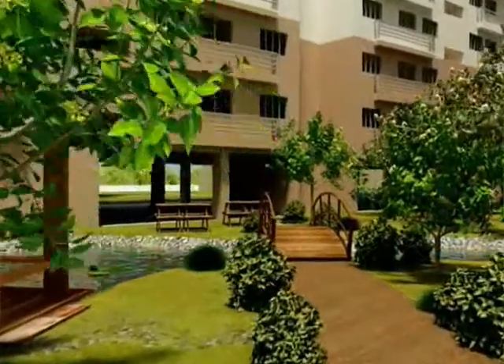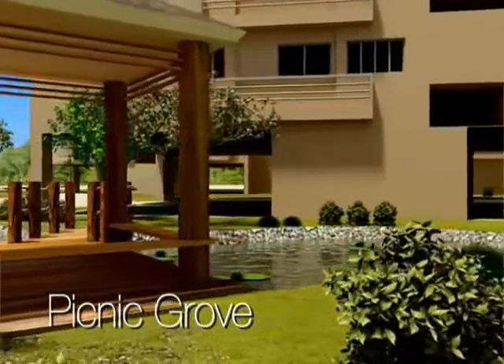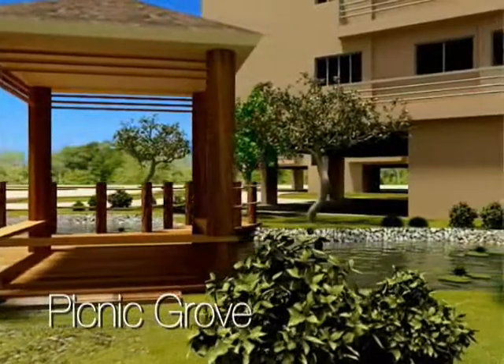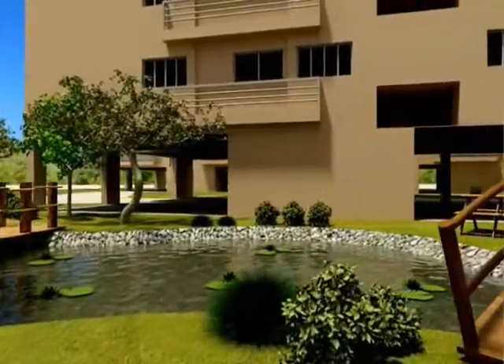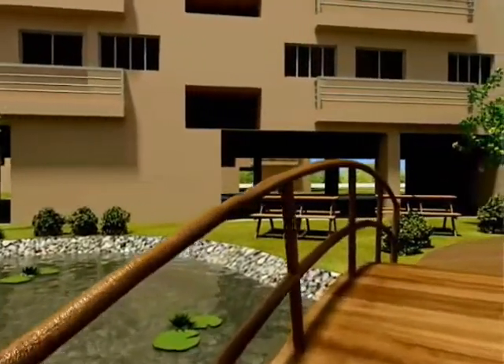With its fruit-bearing trees such as star apple, chico, mango, and makopa, the Picnic Grove is where families come together, equipped with family-centered amenities such as picnic huts.